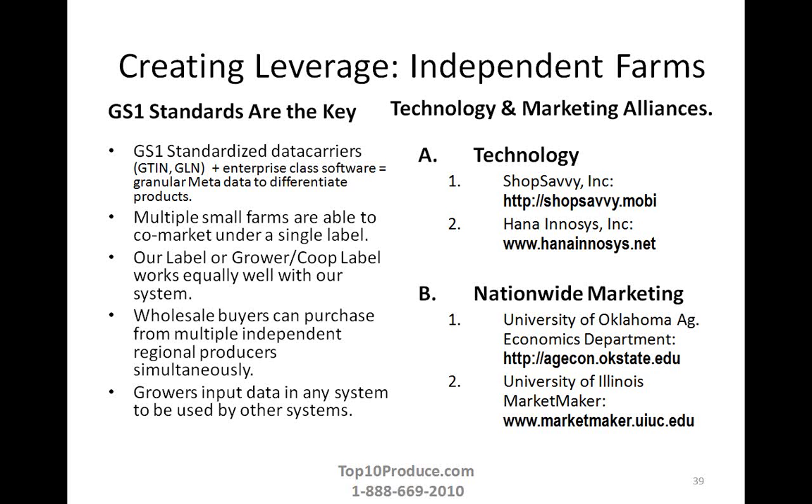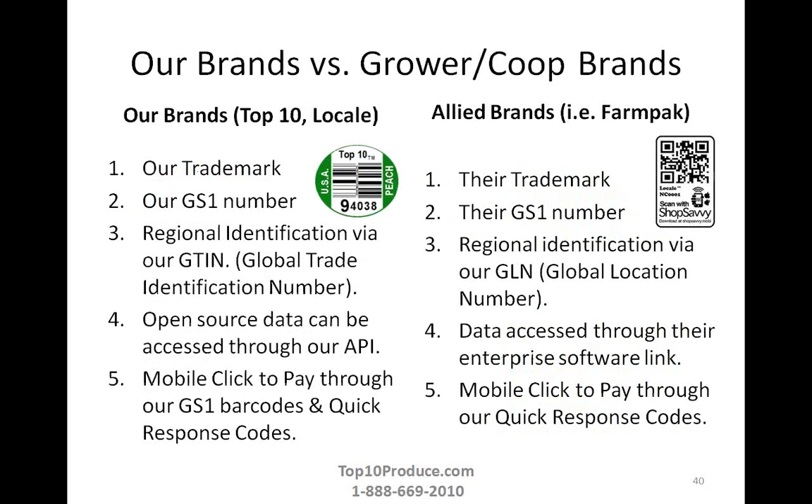They are currently working on marketing alliances around the concept of mobile payments. There's a big opportunity for mobile payments — typically 3% if someone buys a product through a mobile wallet at a farmers market, but if you can hit a million dollars a year, there's a 1% savings. That savings can go to fund things like Market Maker, allowing Market Maker to make connections between small independent growers or grower groups under the Locale brand and wholesale buyers.